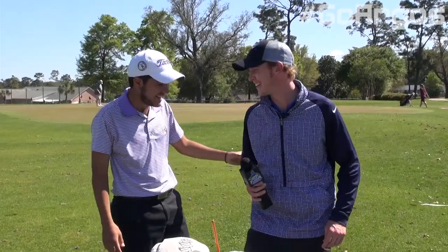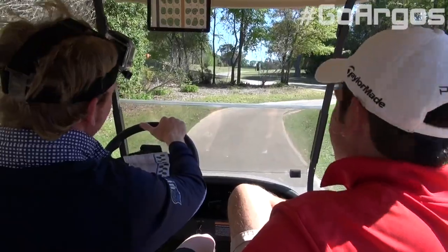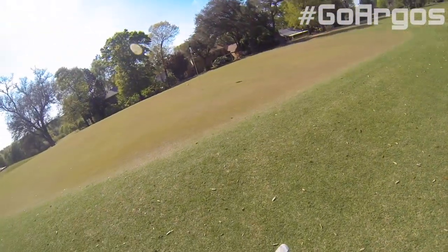Hey Argo Nation, Gary Buffington here. I'm a junior on the men's golf team. As your campus correspondent, I'm going to be giving you guys a behind-the-scenes look at what it's like to go through practice with us for the day. It's a lot of fun. Make sure to follow us online at GoArgos.com and our social media channels. Go Argos!